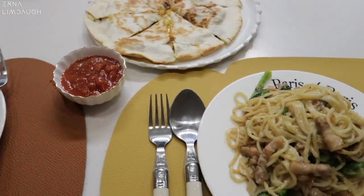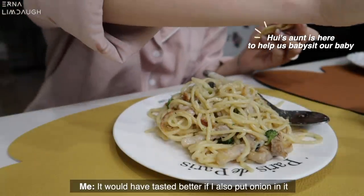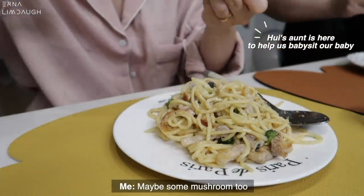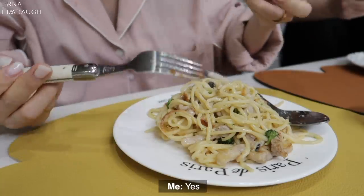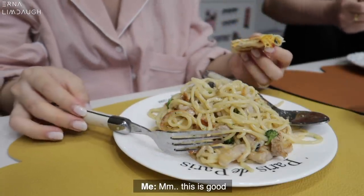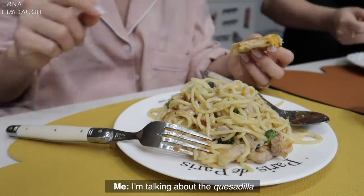There's a lot of pepper on it. I'm going to put some peppers. Did you eat it? Yes, it's delicious. Yes, this is it. It's a good thing.